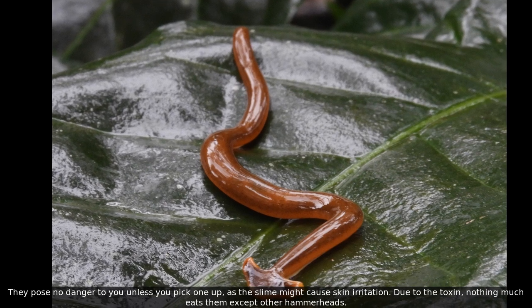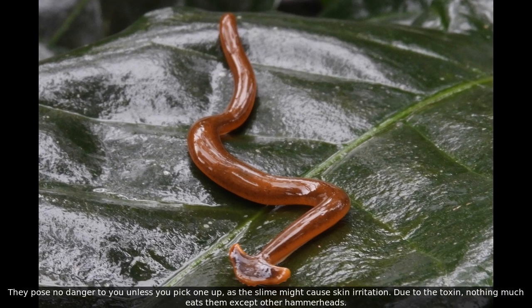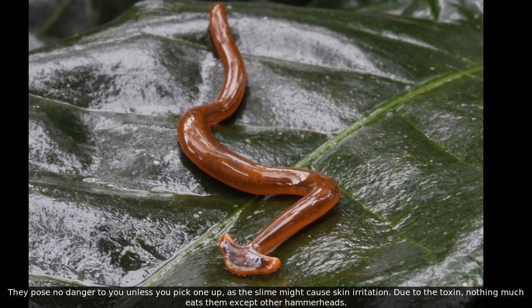They pose no danger to you unless you pick one up, as the slime might cause skin irritation. Due to the toxin, nothing much eats them except other hammerheads.